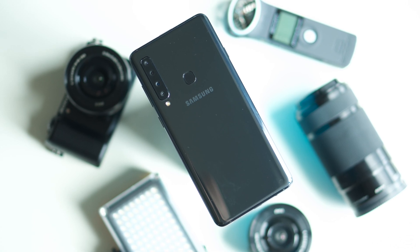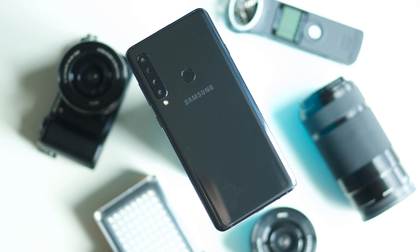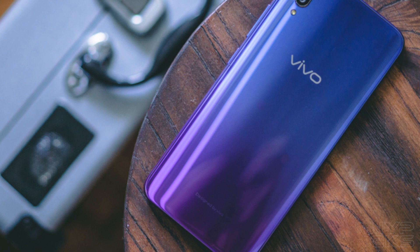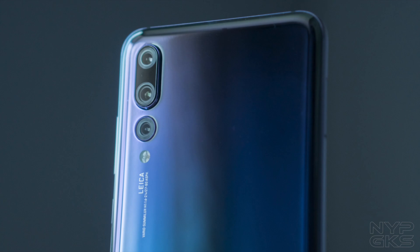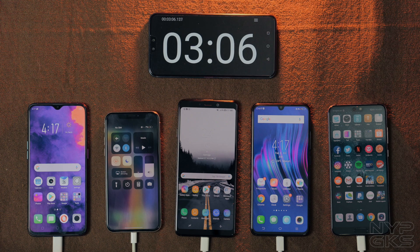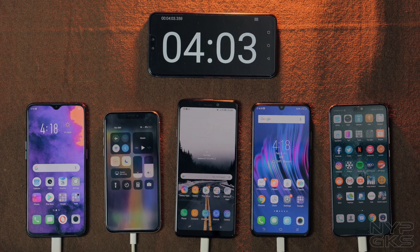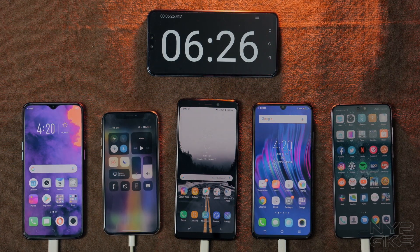We will also be comparing the SuperVOOC charger to Qualcomm's Quick Charge 3.0 via the Samsung Galaxy A9 2018. We also have the Vivo V11 and its dual engine charger, and lastly the Huawei P20 Pro with its SuperCharge technology. Now we did this test with the smartphone screens turned on, which means they would have charged faster with the display off.